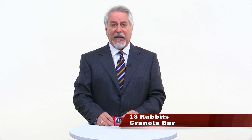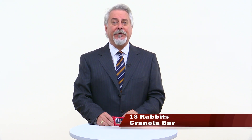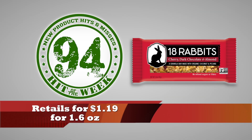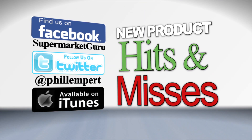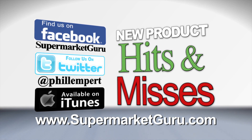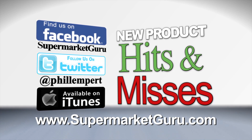200 calories, 9 grams of fat, 11 grams of sugars, and 3 grams of protein — with no refined sugars or fillers. This is delicious. Retails for $1.19 for a 1.6-ounce bar. Total score is 94. For complete product information, just log on to supermarketguru.com.